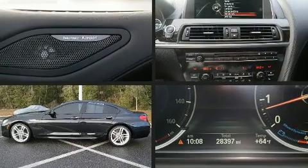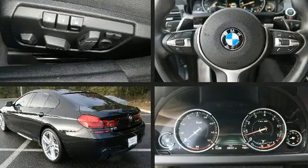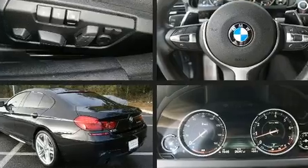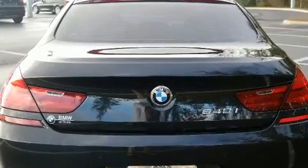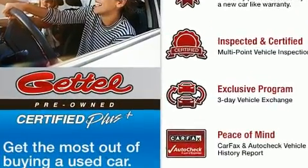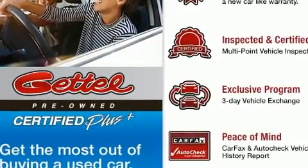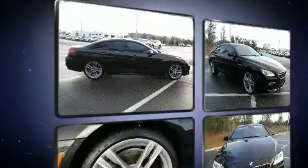Come test drive this 2015 BMW 640i with less than 30,000 miles on the odometer. This car combines world-recognized style and capability with practicality and plenty of verve on the road. Under the hood you'll find a six-cylinder engine with more than 300 horsepower, and for added security, dynamic stability control supplements the drivetrain.